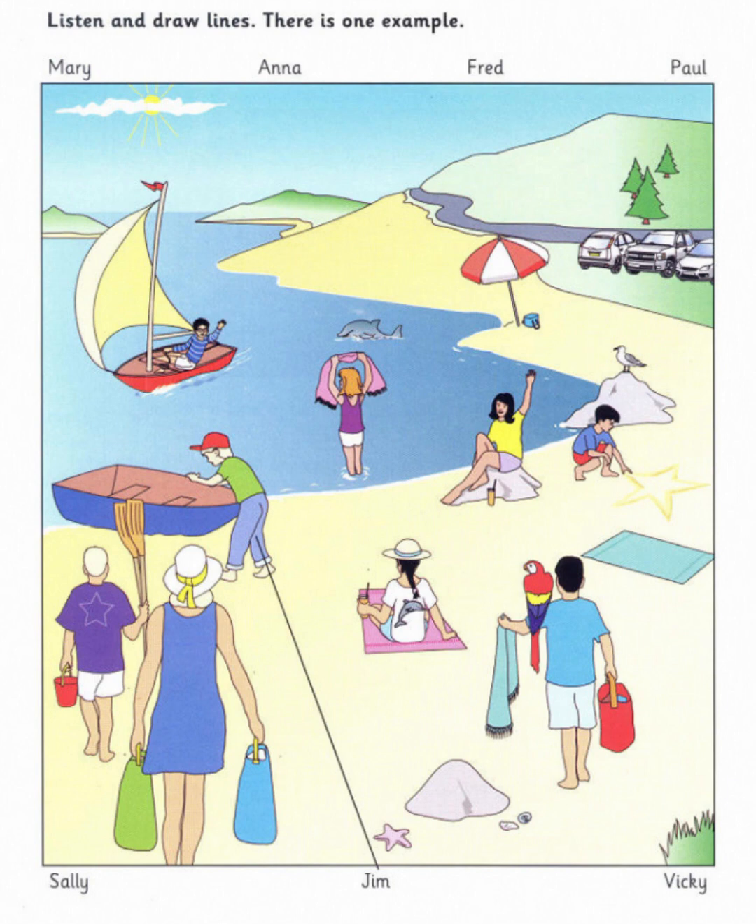I took this picture when I had my beach holiday. Do you like it? Yes, I do. Are these people all your friends? Some of them are. Can you see the boy with the boat? The one who's wearing jeans? Yes. Well, that's Jim. I like him a lot. Can you see the line? This is an example. Now you listen and draw lines.